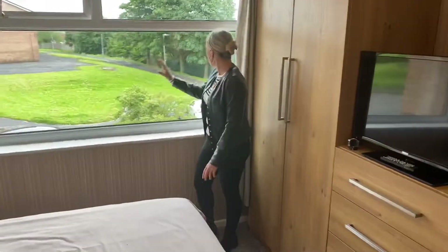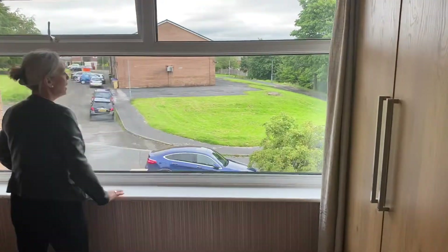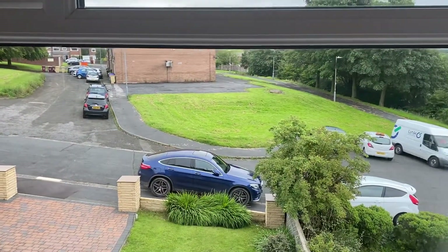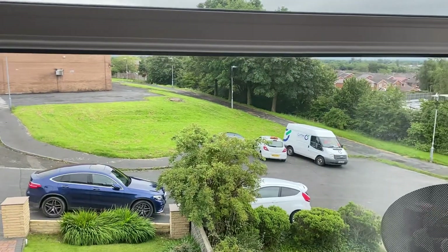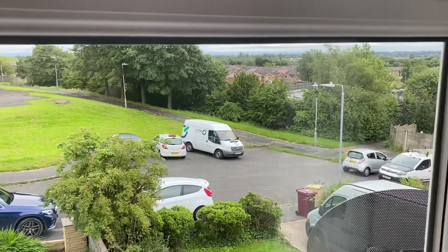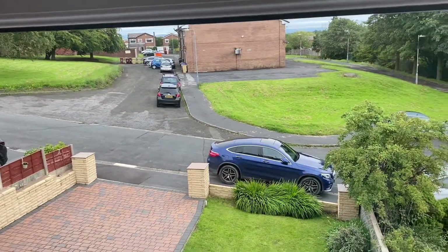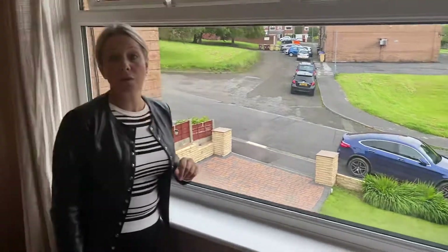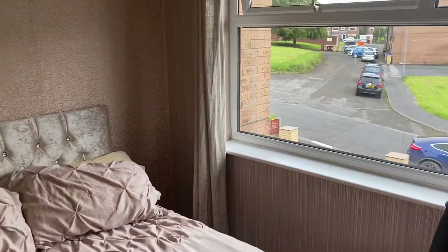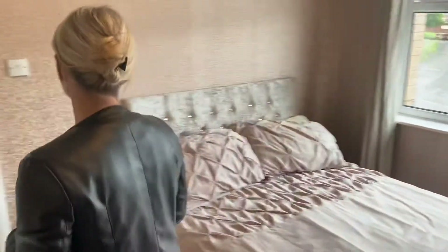Just have a look at the outlook from the front window — you can see you're not directly overlooked at the front. There's access just here to St. Osmond and St. Andrews, which is an Ofsted-rated good school. In fact, on this particular development there are two Ofsted-rated good schools, so if schooling for children is important to you, it's something you might want to consider.